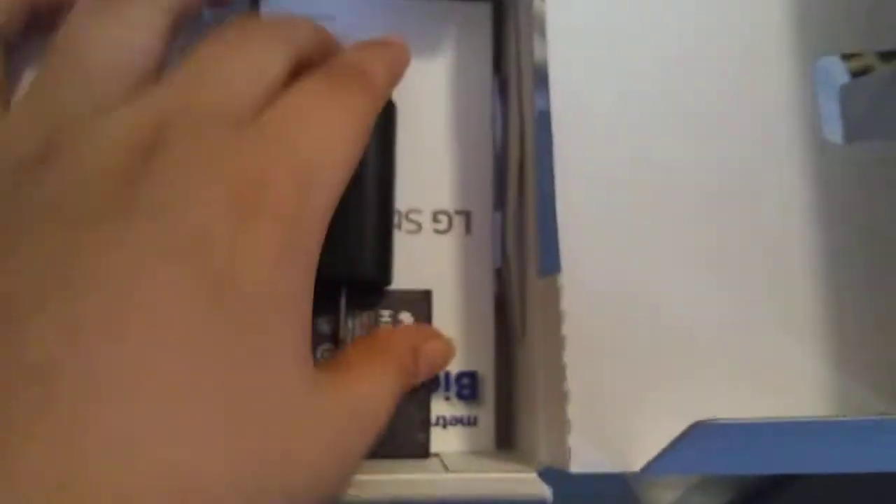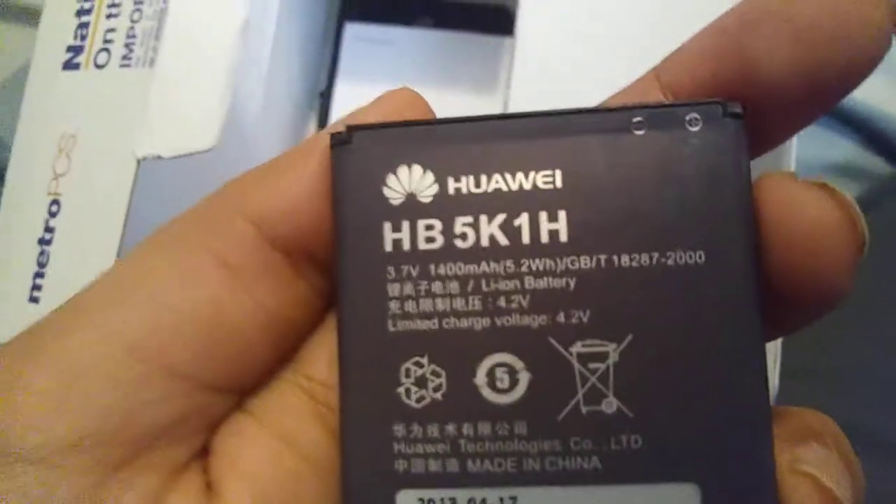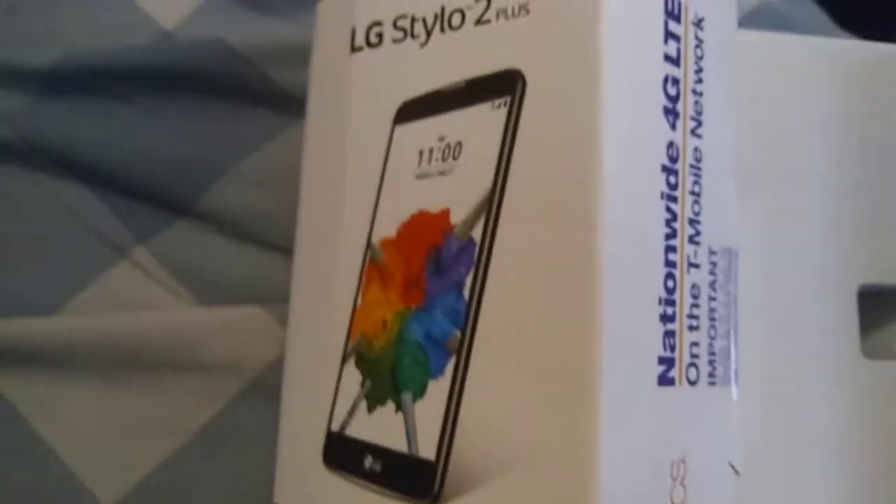Are you kidding me? I think I just got scammed. I see a phone but I don't know if it's an LG. There's an LG charger in here, but I bought an LG Stylo 2 and this is a Huawei battery. I don't know why there's a Huawei battery.